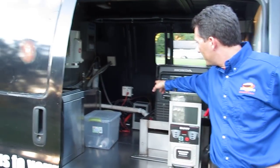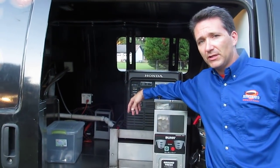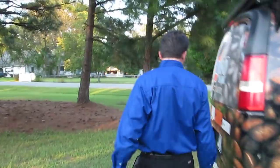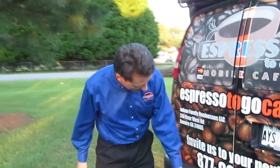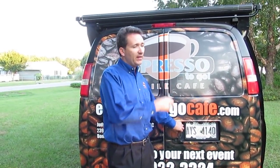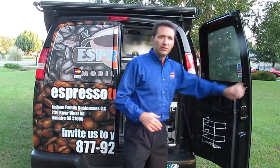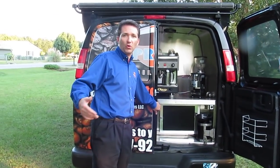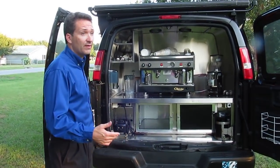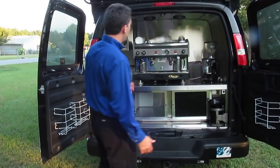You can also see the refrigerator compressor over there — I'll tell you more about the refrigerator when we get around back. This van is also equipped with a tow package. We have three-quarter ton leaf springs and light truck tires, so it's more than equipped to haul a trailer with a tent, chairs, extra supplies for long events. You can hook the trailer up and it pulls it no problem.